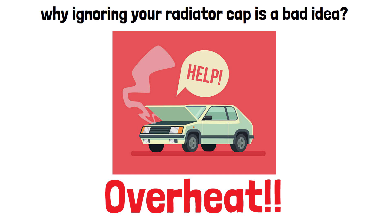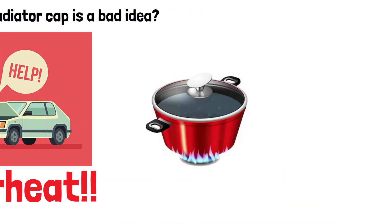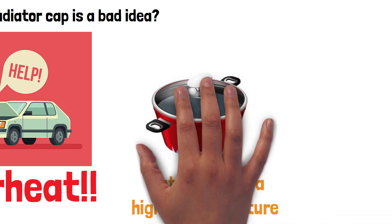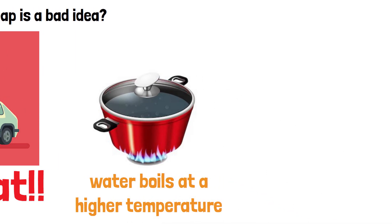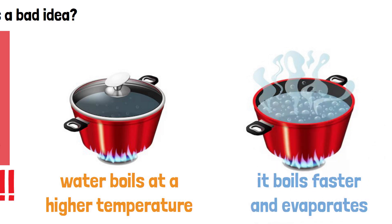Think of it like this: the cooling system is like a boiling pot of water. If you keep the lid on tight, the water boils at a higher temperature. But if you take the lid off, it boils faster and evaporates. The radiator cap is like that lid, helping keep the coolant at the right temperature and pressure.